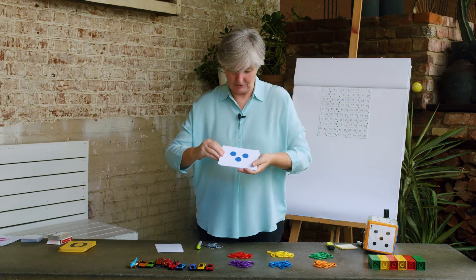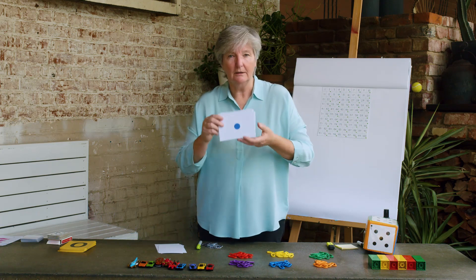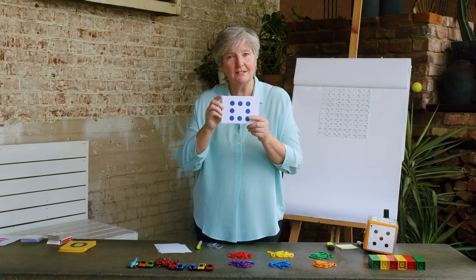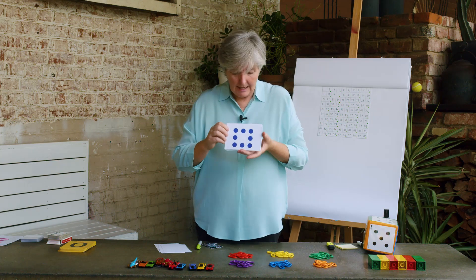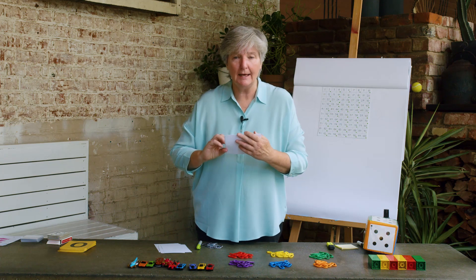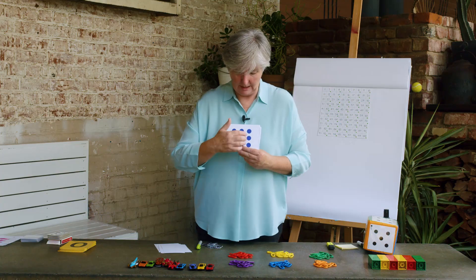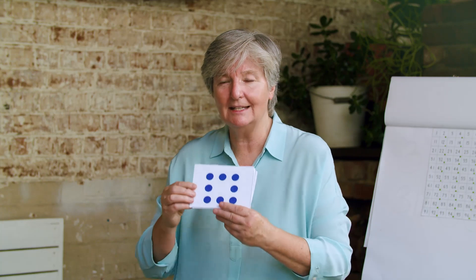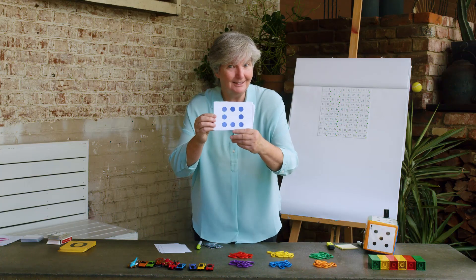Let me show you this one. I know you got that one straight away — it was three. And what's that one? Three again. That's the easy one — one! Okay, here's a tricky one. Some of you may have seen that there was a three here and a three there and two in the middle. So three and three was six and two more made it eight. Did you get that? That was a tricky one.